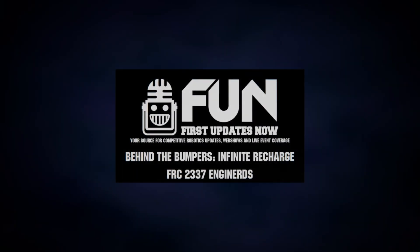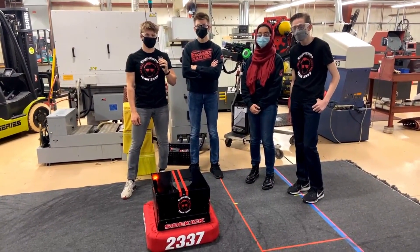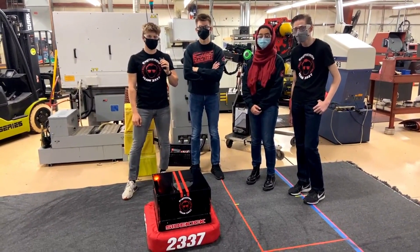Hello everyone for First Updates Now, I'm Tyler Olds and you're watching Behind the Bumpers, a fun show where we dive deeper into robots and what makes them work. Today I'm here with team number 2337, the Engineers out of Grand Blanc, Michigan.